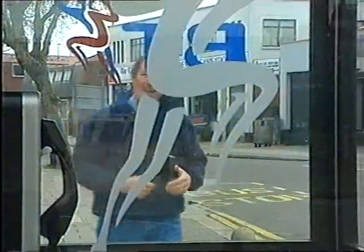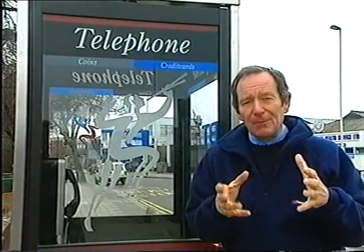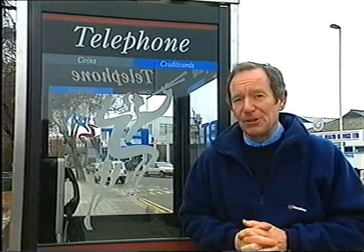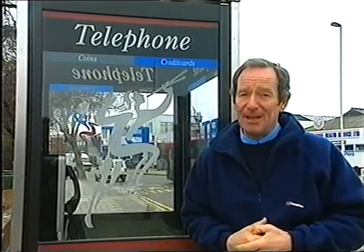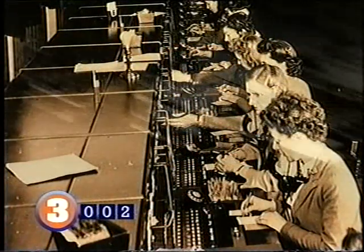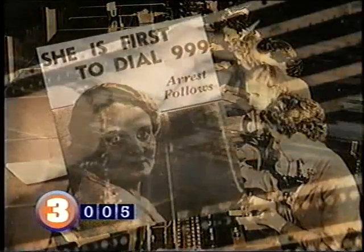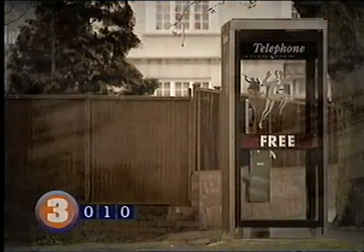In an emergency, most of us would have the presence of mind to ring 999. But would we be thinking clearly enough to give the vital information the emergency services need to get to the scene as quickly as possible? And if you were in an emergency with only a young child in the house, would they know what to do? Even children as young as three have been known to make that vital 999 call. The emergency service number 999, so familiar to us today, was first introduced in 1937.